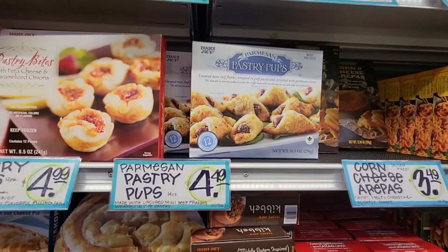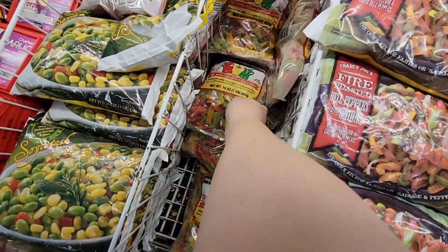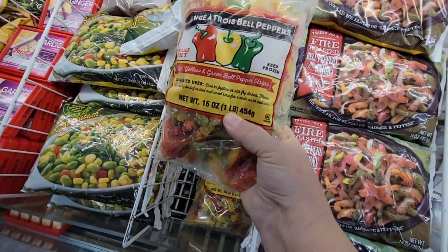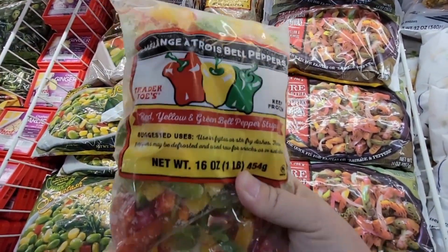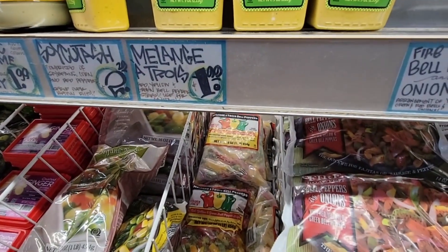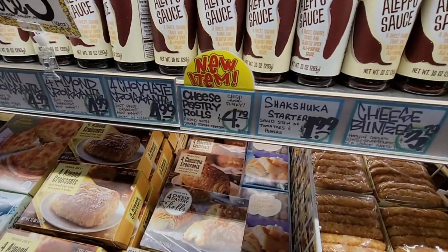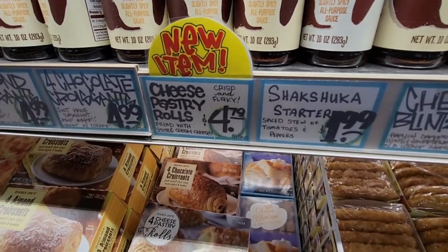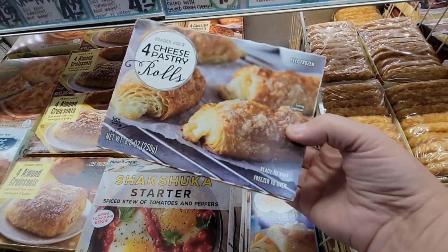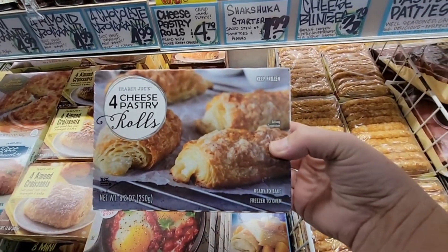The Parmesan pastry puffs — I've had those and grab them whenever I have company. And speaking of events, there's graduation season coming up — sometimes it's okay to have a little help. For $1.99 you can get bell peppers already sliced up, which is such a great idea. There's also something new: cheese pastry rolls, four of them for $4.79.